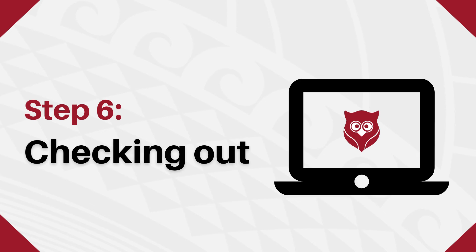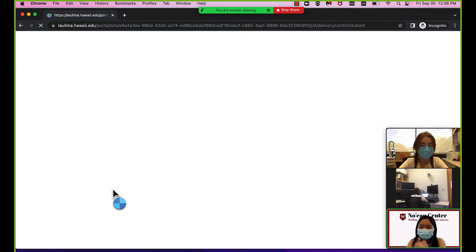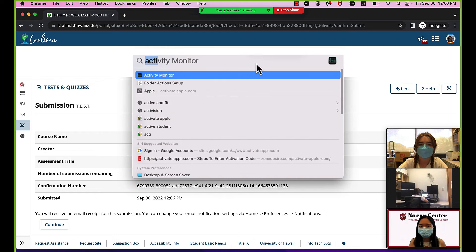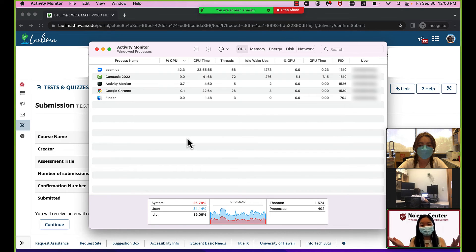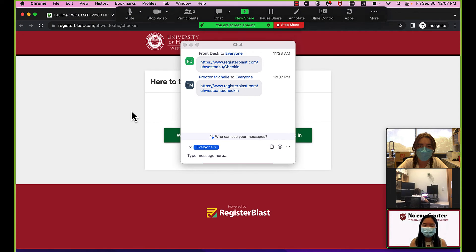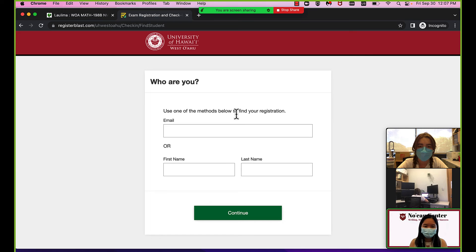Step 6: Checking out. Once you have completed your exam, the proctor will review any scratch paper or notes that were approved for use during your exam. They will scan the task manager or activity monitor one more time and then send you a link to check out. Once you check out, you may complete our optional survey and log out. Don't forget to log out of your secondary device as well.